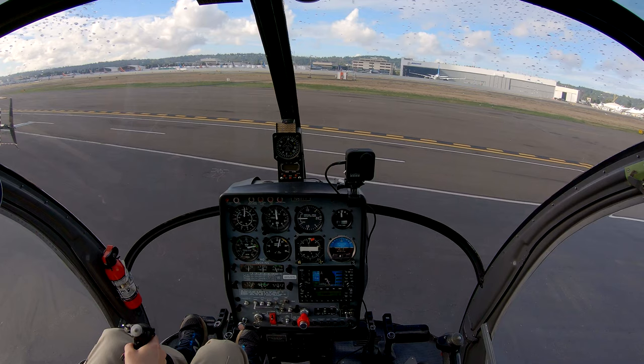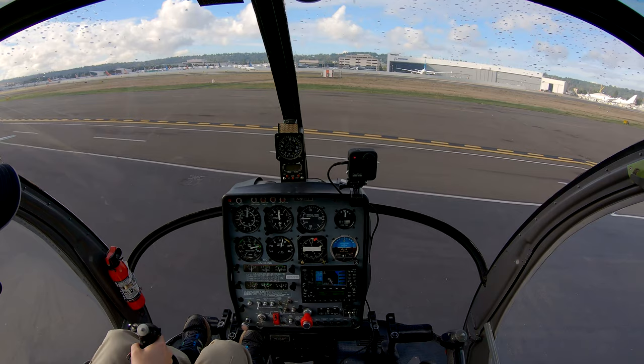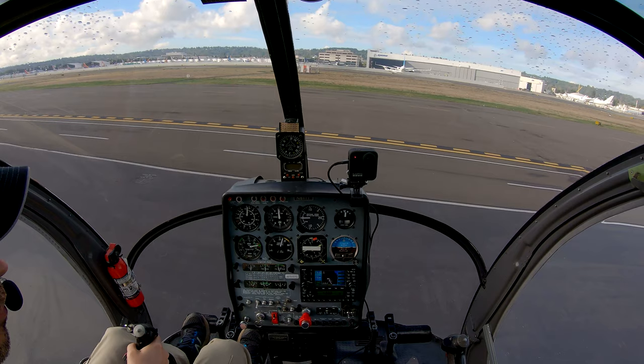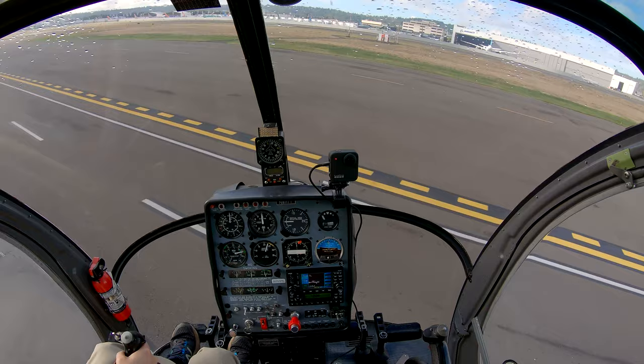Runway 1 for right at Bravo 1, cleared for takeoff. Helicopter 811 Tango Tango is at Pad 2, ready to go south, takeoff Oaksdale departure. I have Sierra. Helicopter 811 Tango Tango, Boeing Tower. Departure from Pad 2, Oaksdale departure approved. Oaksdale departure approved, 411 Tango Tango from Pad 2. Thank you. Clear left, clear right, clear everywhere. Off we go.